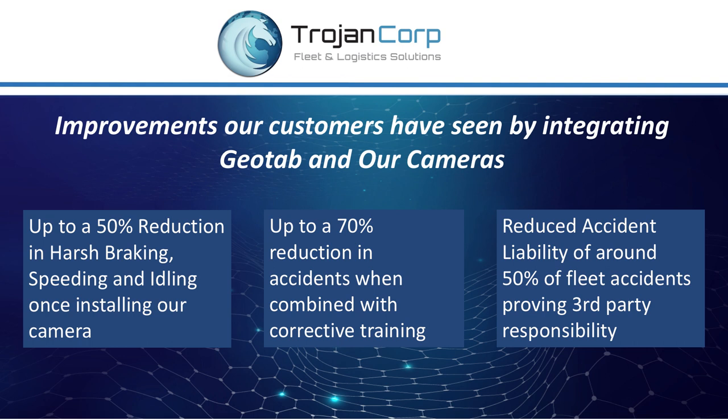We can see that it's really important to have this sort of information available to us. We've seen through customers that integrated the Geotab system with our cameras up to a 50% reduction in harsh braking, speeding, and idling, up to a 70% reduction in accidents when combined with corrective training, and even better, a reduced accident liability of around half of their accidents proving third-party responsibility. It is vital for us to start managing our fleet with visual telematics. We have the data — let's use that data to see what's on the road.